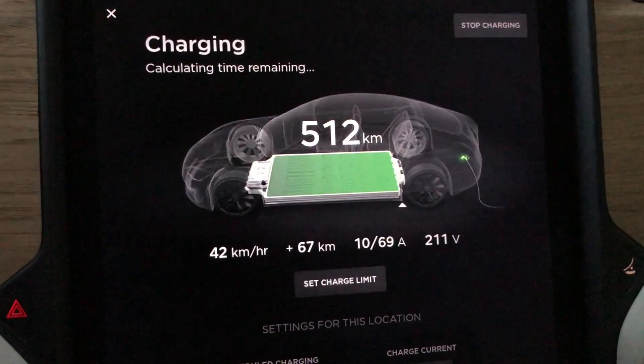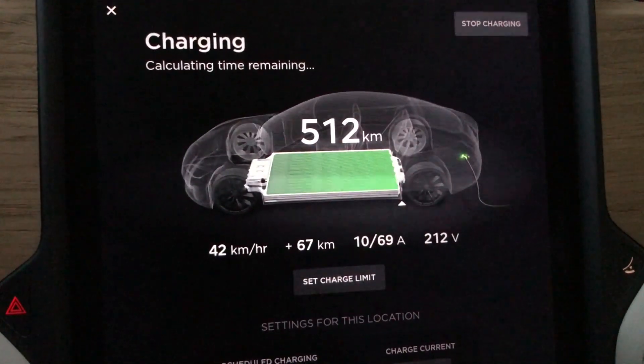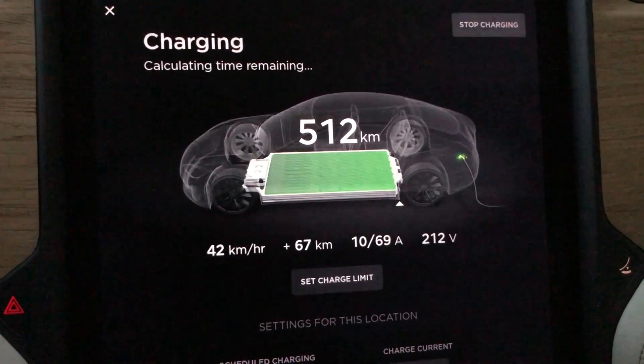Oh, P.S. — I turned range mode on and the number stayed at 512, so seemingly in this car whether range mode is on or off it just says 512.